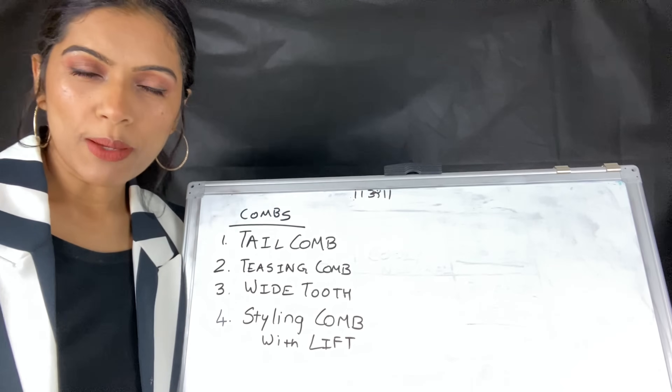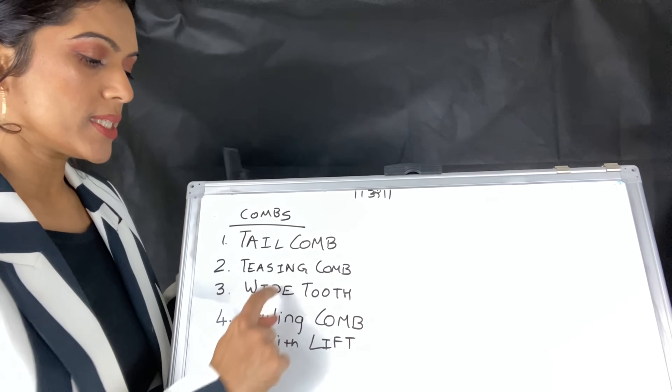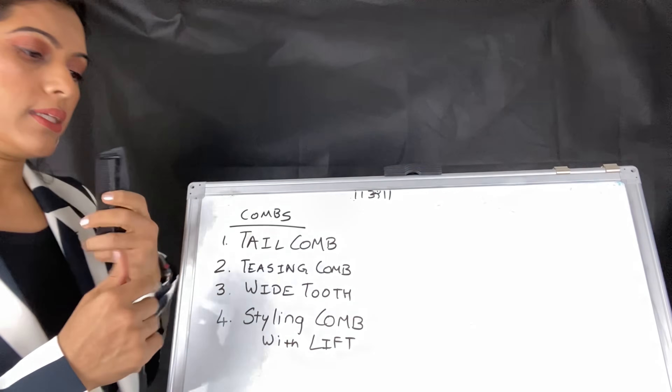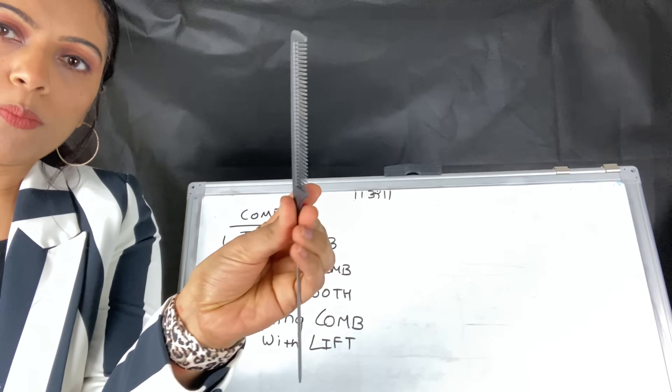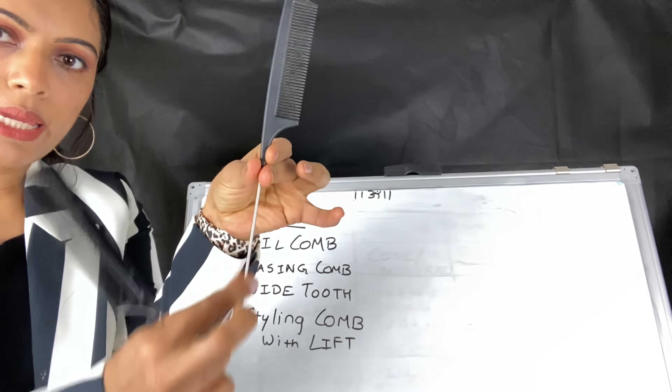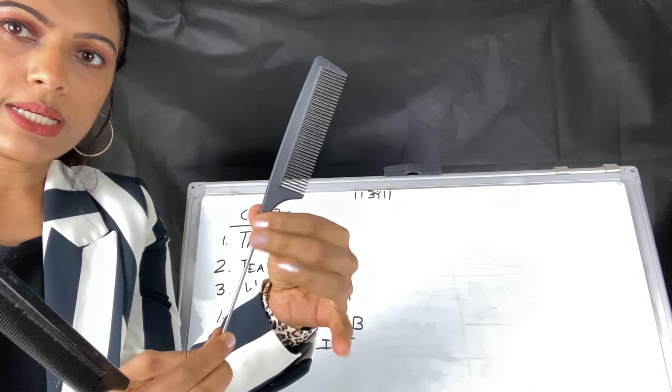The comb is necessary for you for hair styling. You need a tail comb, teasing comb, wide tooth comb, and styling comb with lips. Now I will show you how to identify each one. This is a tail comb. If you can see it, the tail is steel and this part is bristles.